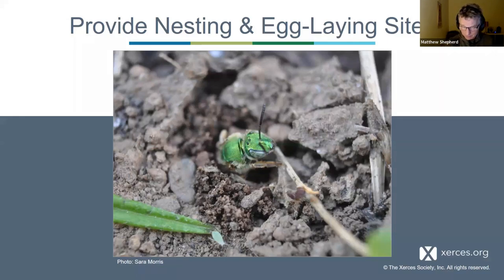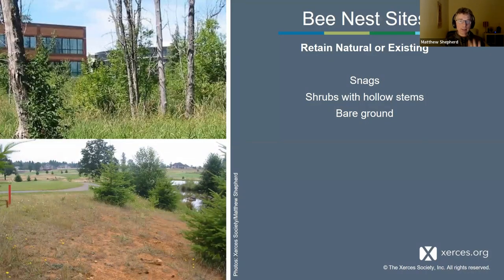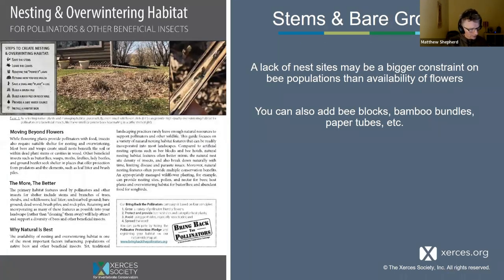Nesting sites are really significant for our native bees because they spend so much of their life dormant in the nests. Wherever we can, we like to retain existing or natural sites — snags, dead trees, bare ground, shrubs with hollow stems. Having some chaos and untidiness in the landscape supports all sorts of wildlife. We do have guides on our website for having more stems, more untidiness. You can also add bee blocks or bamboo bundles, paper tubes, and there's lots of information available about that.